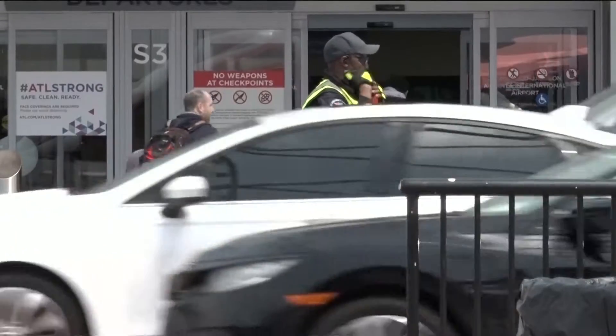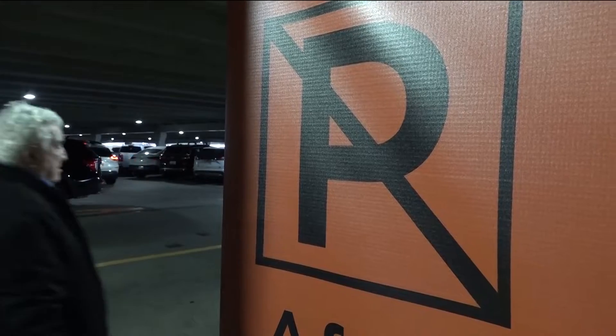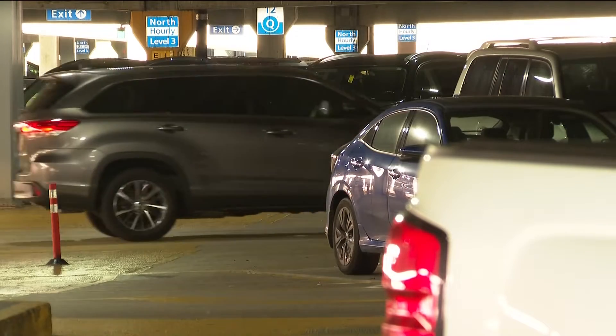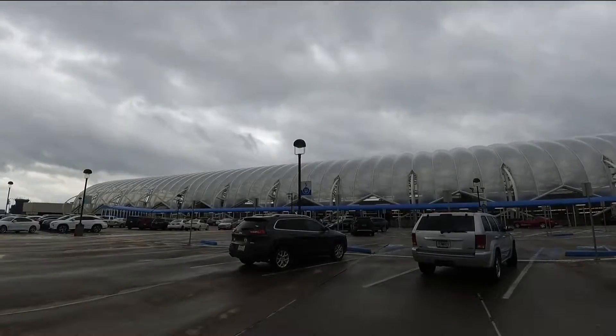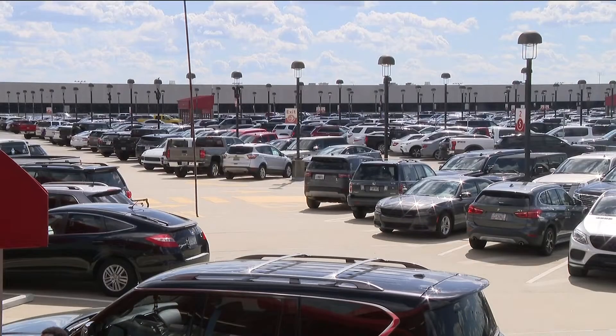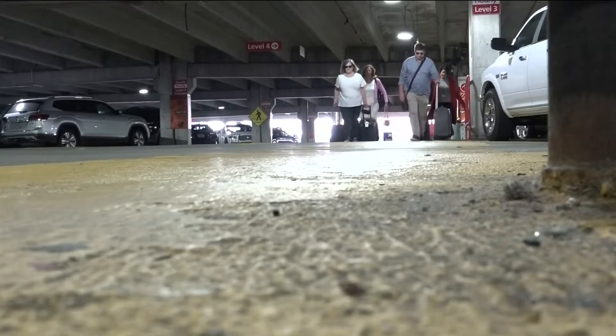Atlanta's airport is officially offering an update today on the massive project to upgrade parking areas for travelers. The North Parking Deck renewal project is expected to be complete by the fourth quarter of this year, so that means as early as April. Officials say these upgrades are necessary to make travel easier for you.